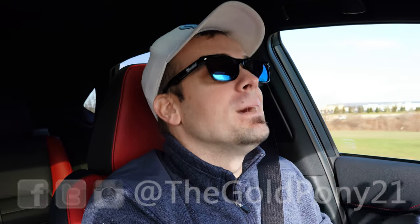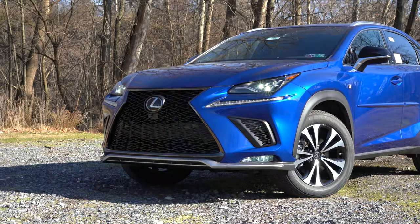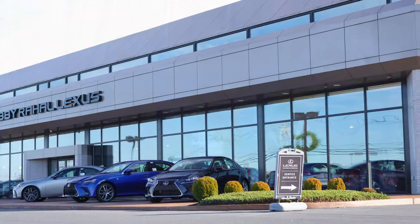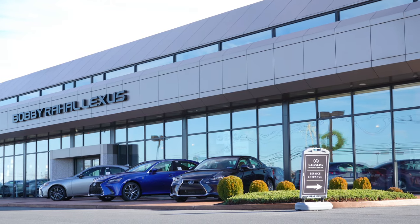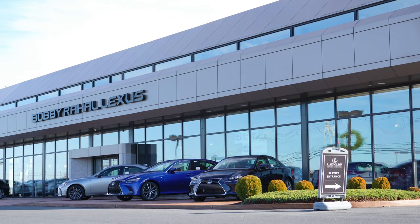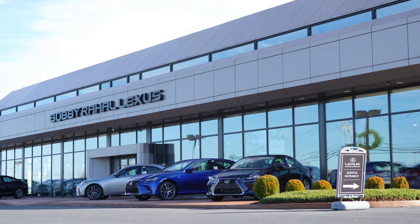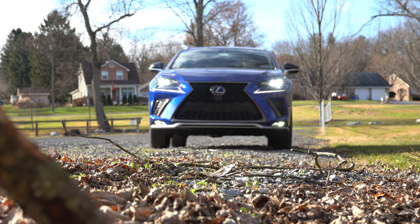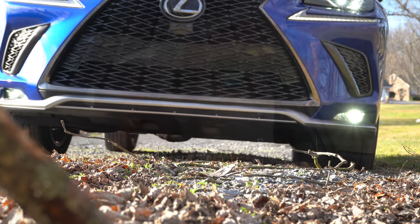Welcome back to the channel. I'm Gold Pony, and today we're in the new 2020 Lexus NX 300 F Sport, courtesy of Bobby Ray Hall Lexus in Mechanics Burke, PA. For more information on their inventory, feel free to click the link in the description below. This thing looks good, and we're in this one today because not only is it good looking, but it scored the very highest reliability rating by Consumer Reports — making it a pretty solid bet.